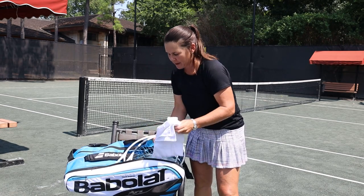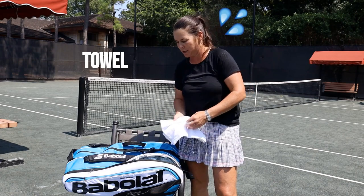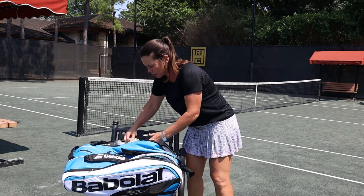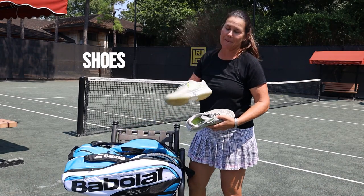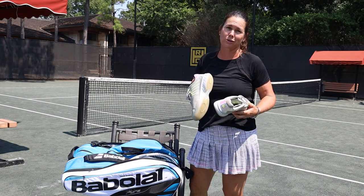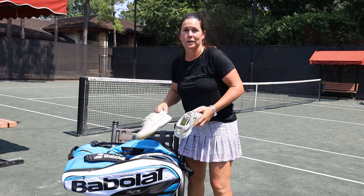The other thing I always have is a towel, because like we all know in Houston you get pretty sweaty here. I also always have an extra pair of shoes in my bag because when it is humid and my feet get sweaty, I always have a new pair especially if something goes wrong on the court.